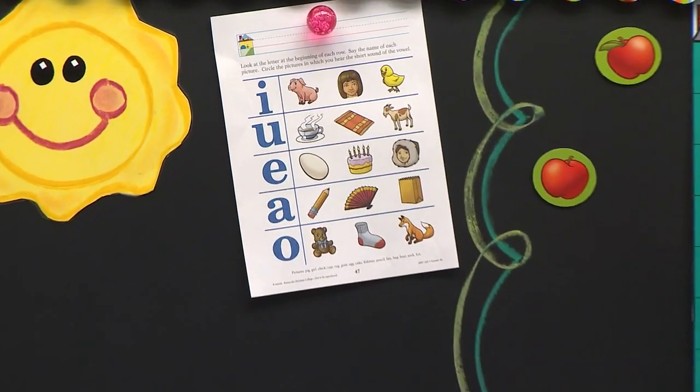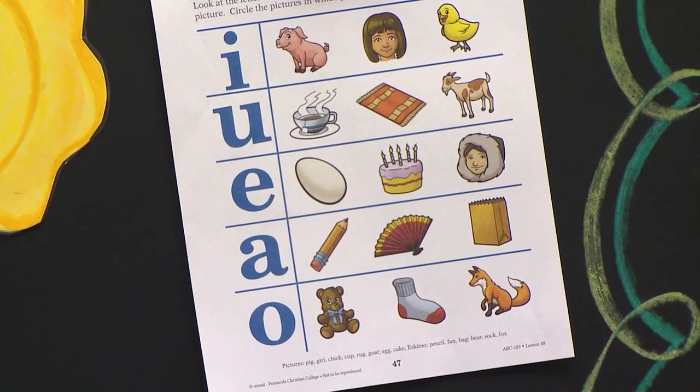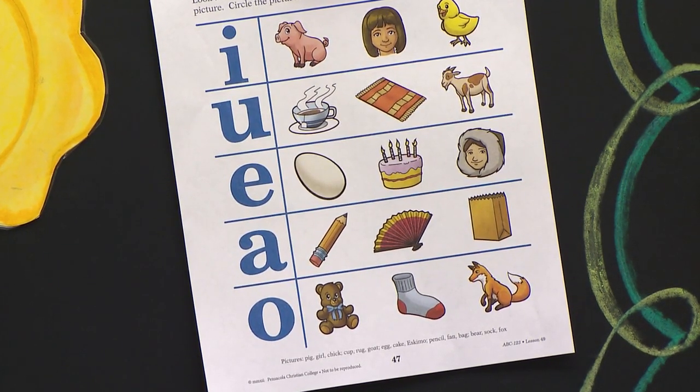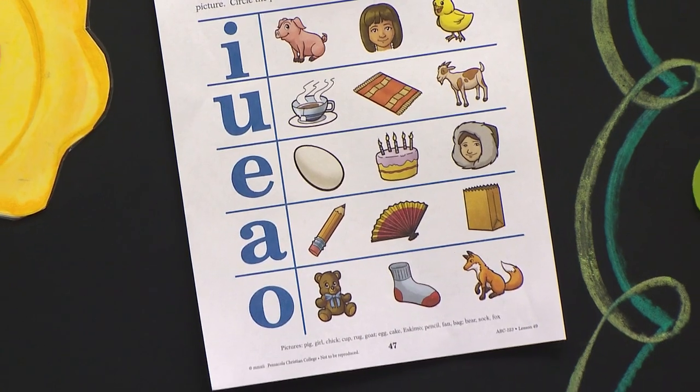The next letter is U. What does U say? Uh. So let's see. Cup. You say it. Cup. If you think you should circle it, then circle it. Think. Do you hear uh in cup? Rug. Rug. Do you hear uh in rug? And the last one is a goat. Goat. Do you hear uh in goat?